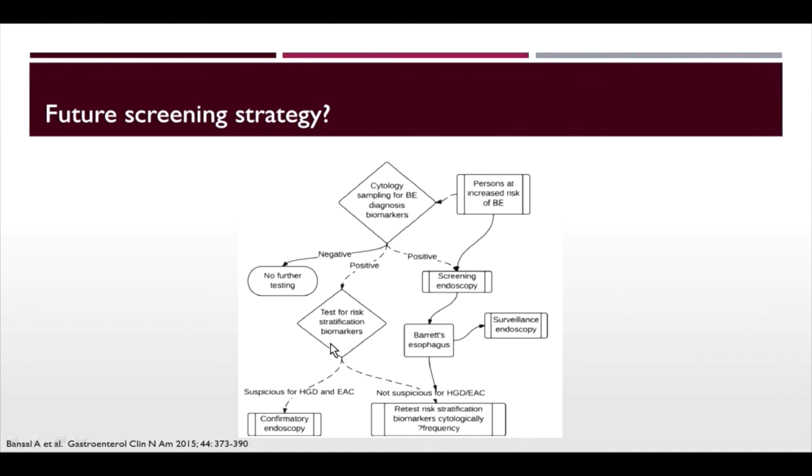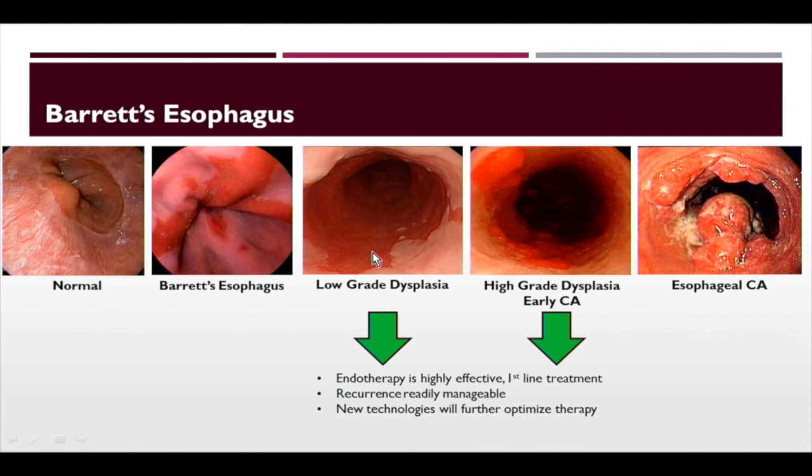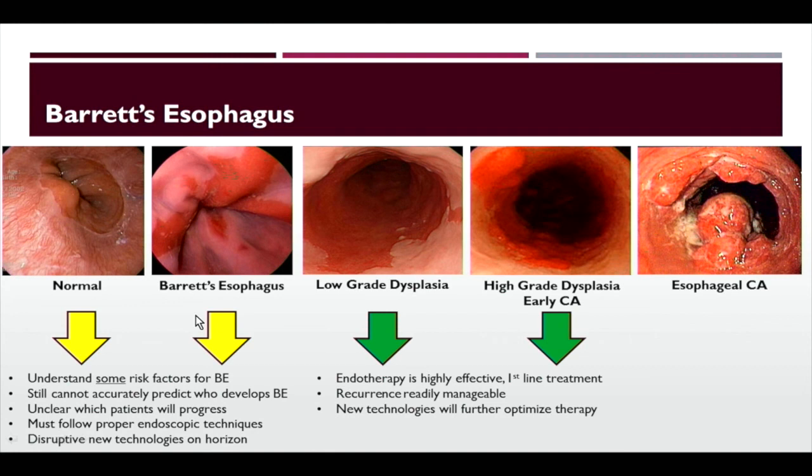In summary, for Barrett's esophagus with low-grade or high-grade dysplasia, endotherapy is highly effective and is first-line treatment. Recurrence is manageable and new technologies will optimize therapy. The current challenge is that for patients with normal esophagus or Barrett's, we only understand some risk factors — we can't accurately predict who develops Barrett's or which patients will progress. We have to follow proper endoscopic techniques and leverage new technologies on the horizon. All of this leads to our ultimate goal of preventing esophageal cancer. We're getting closer, but still have some room to go.